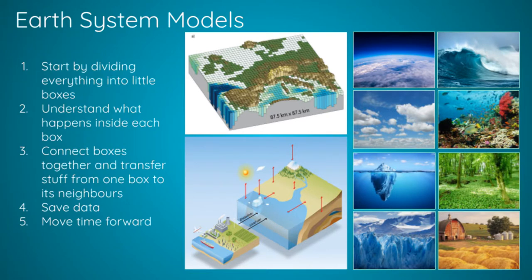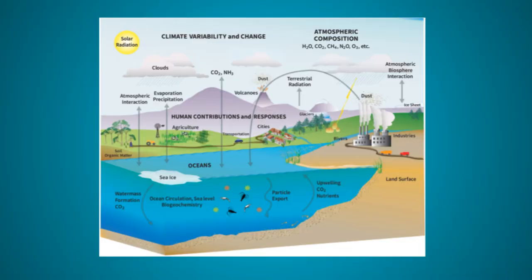This exact process happens in all the other component models as well. We divide them up into stacks of boxes, then we try to understand what's happening inside each box, move forward an hour, and record the changes. But we also need to understand how things transfer from one box to another when different model components touch — such as the interface between water and ice, air and ocean, or land and air.